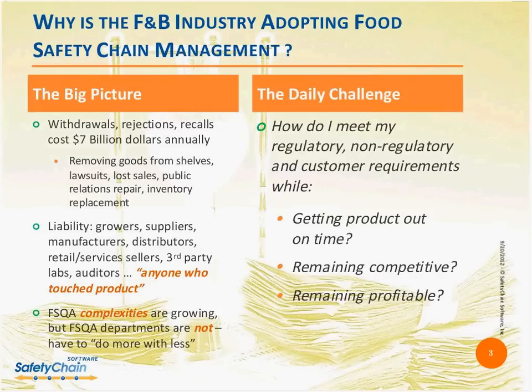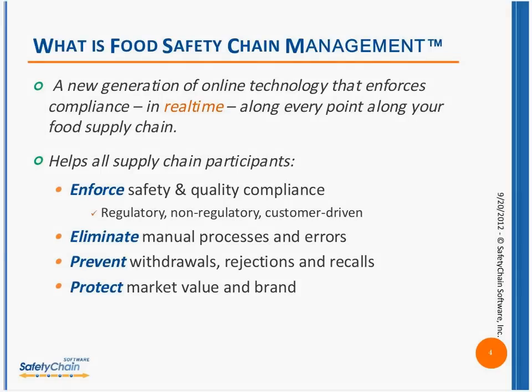Even though food safety and quality assurance complexities are growing, I've spoken to very few companies whose FSQA departments are growing. Everybody in this industry is really being challenged with having to do more with less — the daily challenge of how do I meet my regulatory, non-regulatory, and customer requirements while getting product out on time, while remaining competitive, and of course while remaining profitable.